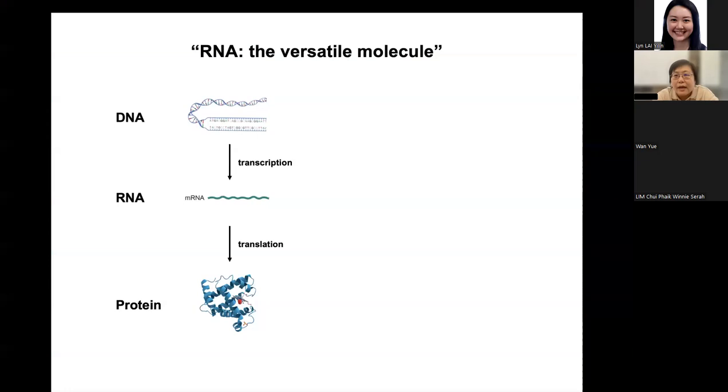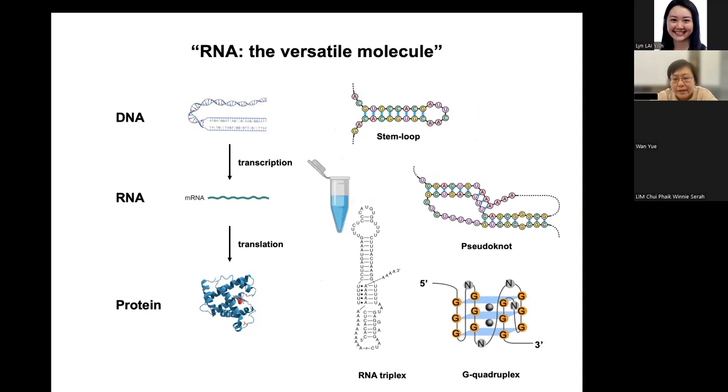Looking at the central dogma, you can see very complicated DNA structure, also very complicated protein structure. But all the textbooks draw messenger RNA as a single line — as if messenger RNA doesn't have a really complicated structure. In the past several decades, people have shown that if you put any RNA molecule into a test tube, it can form a secondary structure. No matter how long the RNA is, it always forms a certain structure — sometimes very complicated, like RNA triplexes, pseudoknots, and G-quadruplexes. So why do textbooks still draw messenger RNA as a single line? The reason is all these studies are in vitro. We still don't know how the structure looks in vivo, and how these structures function in biological context.